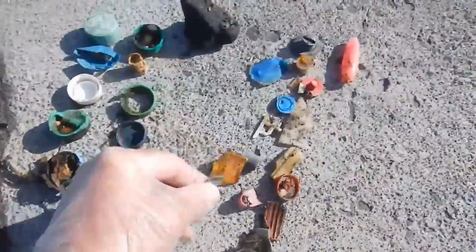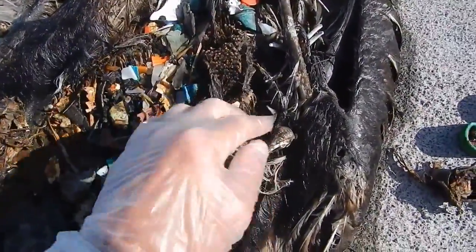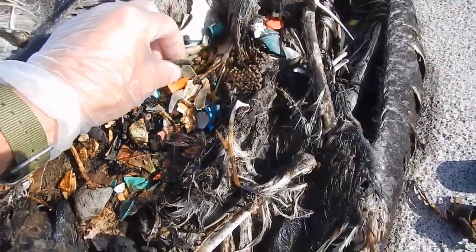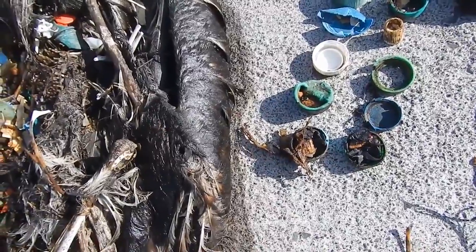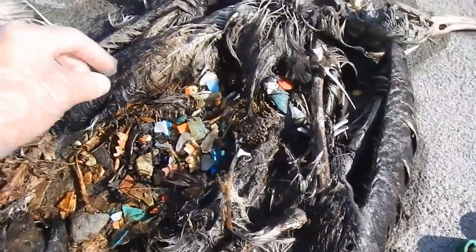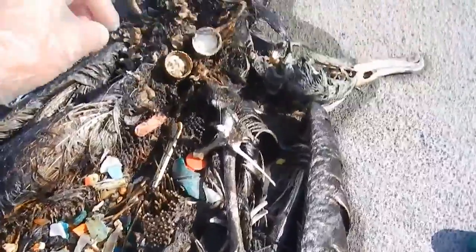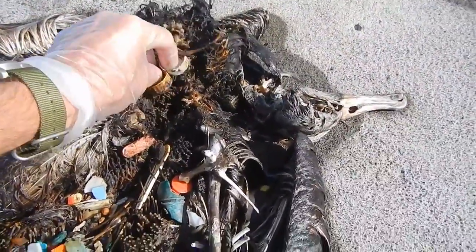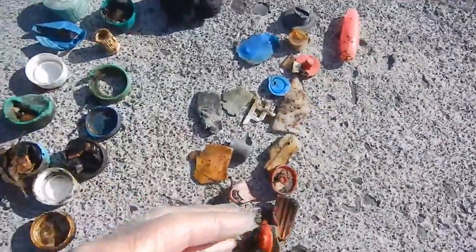Plastic, plastic. There's a bunch of little bits of random plastic here — you can see I'm not going to take it all out, I just want to get the big stuff. More plastic, more plastic, more lids, more random pieces of plastic.